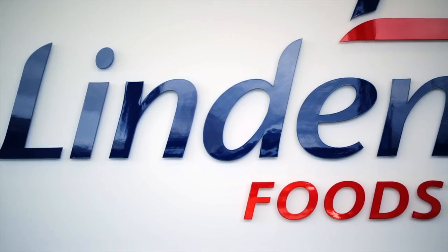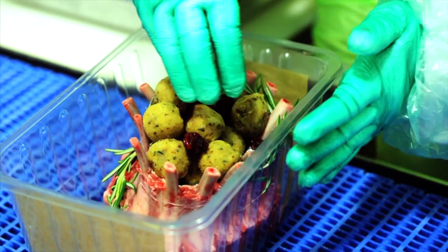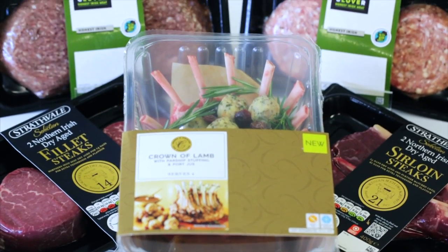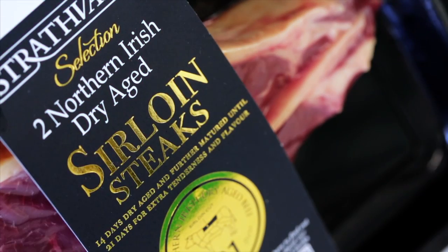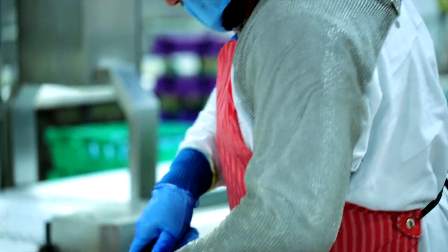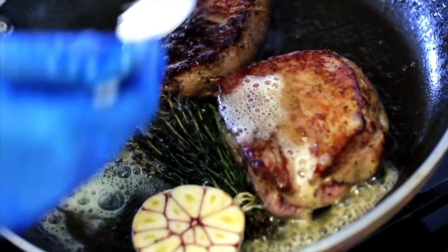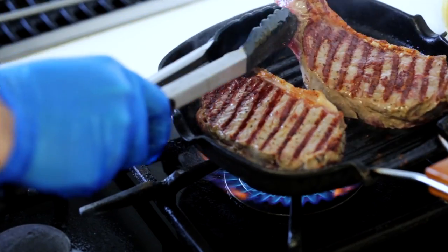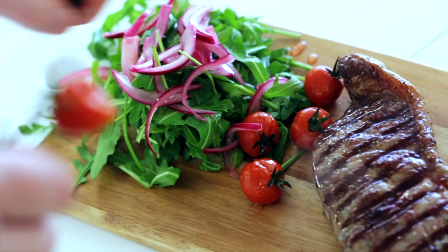Linden Foods is one of Northern Ireland's premier meat processing companies, supplying both retail and food service sectors. The Middle Strathvale dry-aged steak range features loins of Northern Irish beef prepared by Linden's master butcher and dry-aged in a carefully controlled environment. The fillets are matured for 14 days and the sirloin for 21, to give added flavour and texture in cooking.